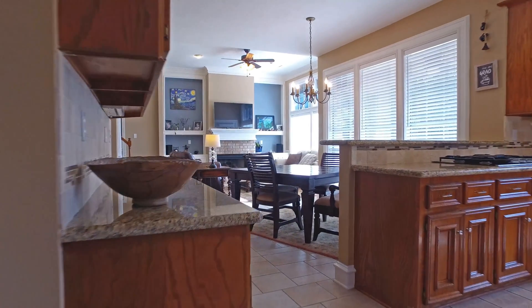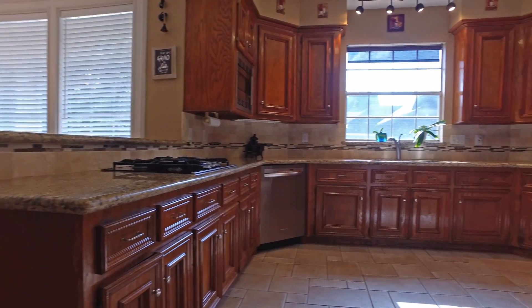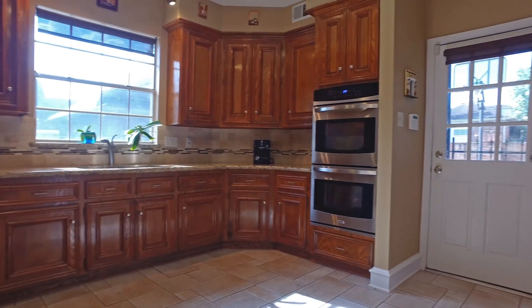This kitchen is an absolute dream, with a functional layout, a beautiful tile backsplash, lots of gorgeous custom cabinets, and state of the art stainless steel appliances.